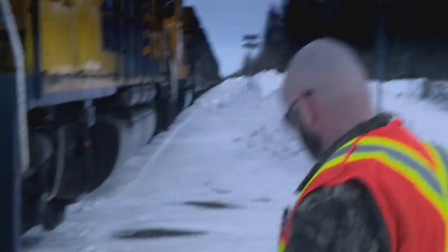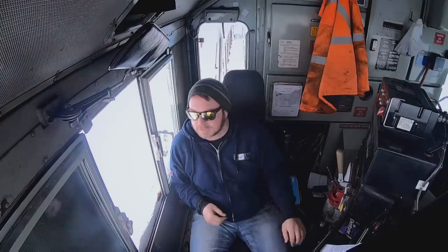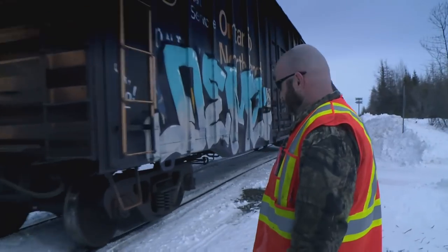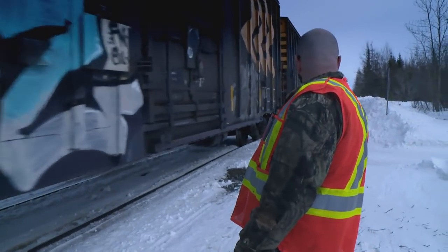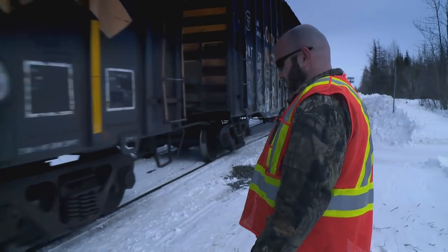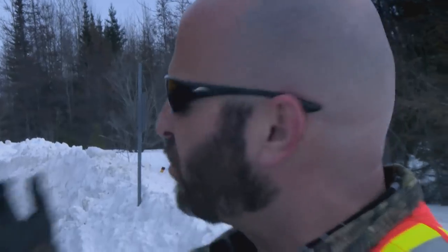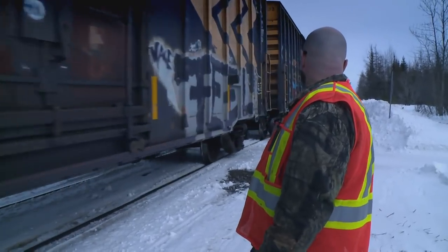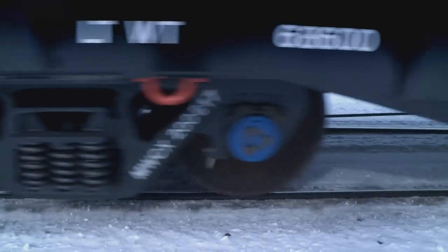While Jay goes trackside, engineer Mike remains at the controls. As the train passes, Jay checks each wheel to see if it's sticking. We've got to do a complete pull-by with our train, just inspect all the cars. With a half-kilometre, 40-car train, it takes some time.